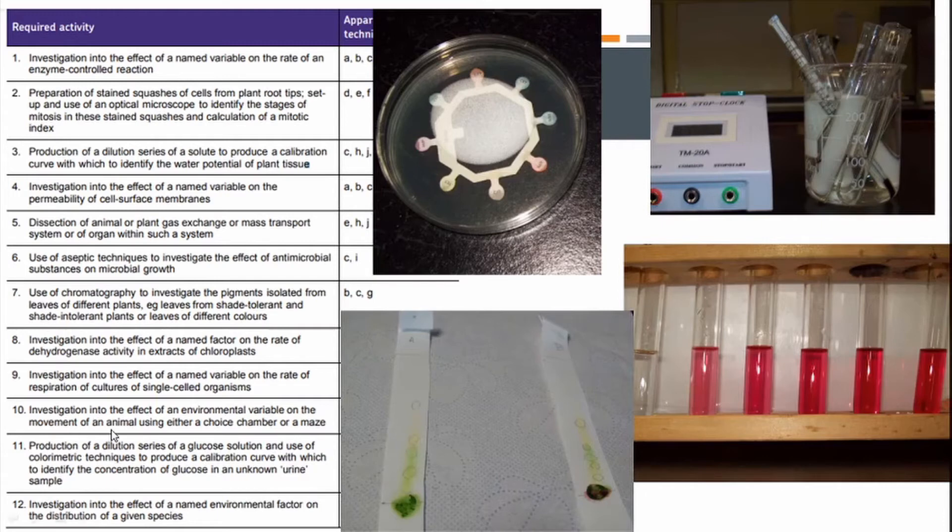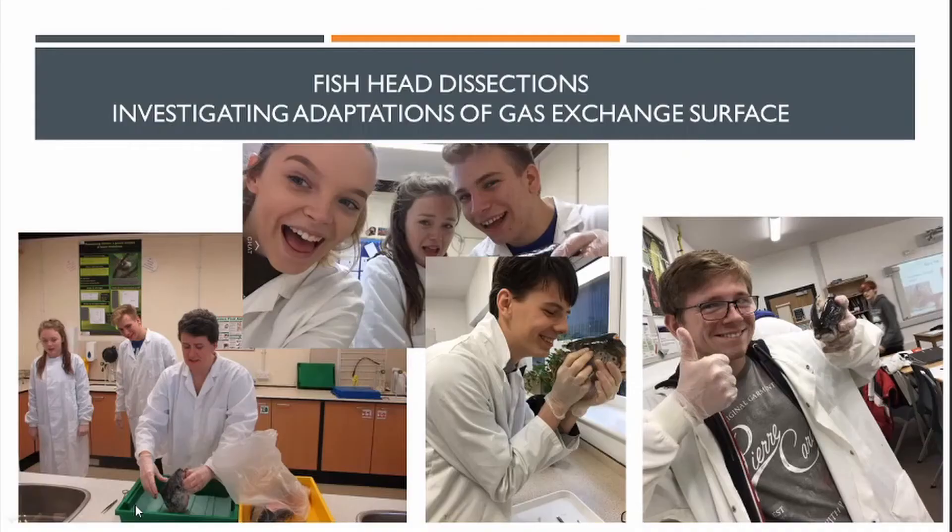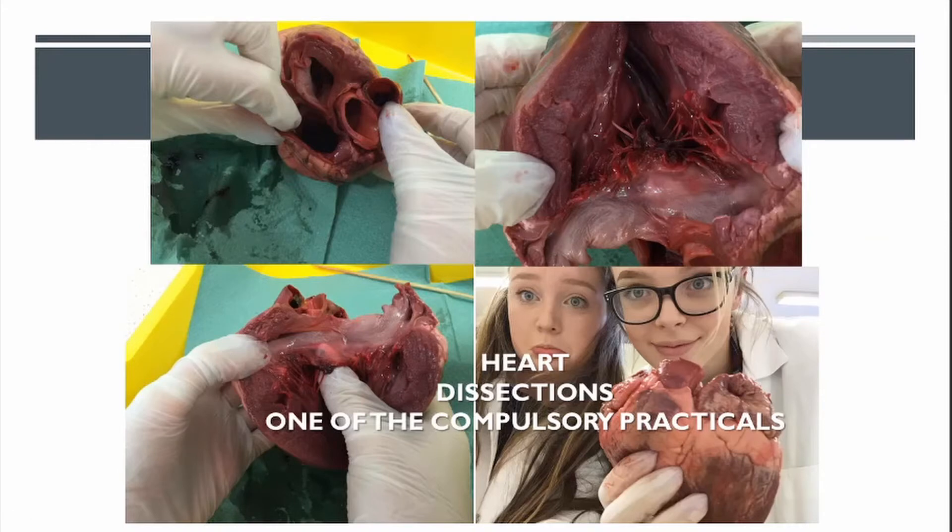We do environmental experiments, looking at an environmental variable on animals — we use maggots or woodlice — as well as doing some ecology. Here are examples of fish dissections we did with students last year, shown with Jackie, the other biology teacher. We do heart dissections too — looking at the structures of the fish gill and the heart, creating biological drawings, and relating structure to function.